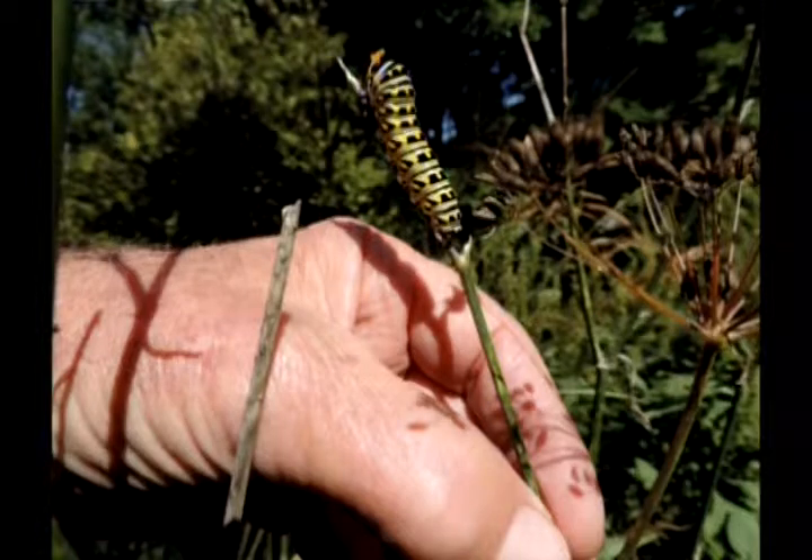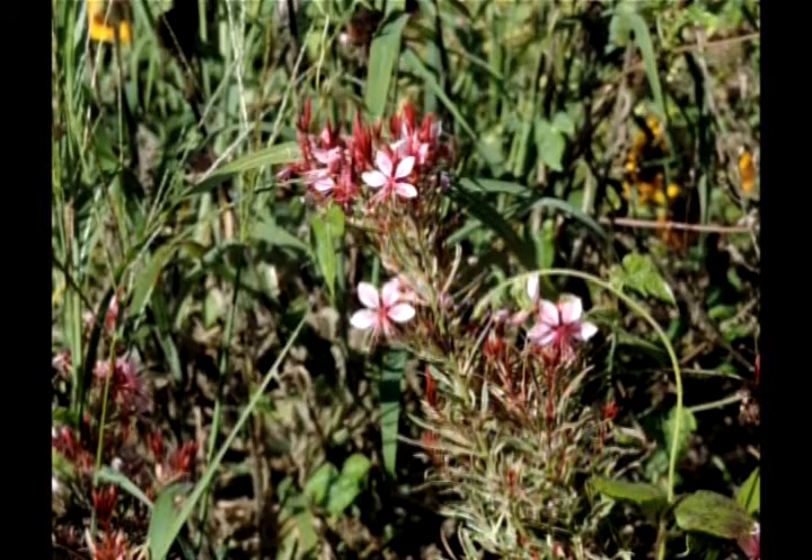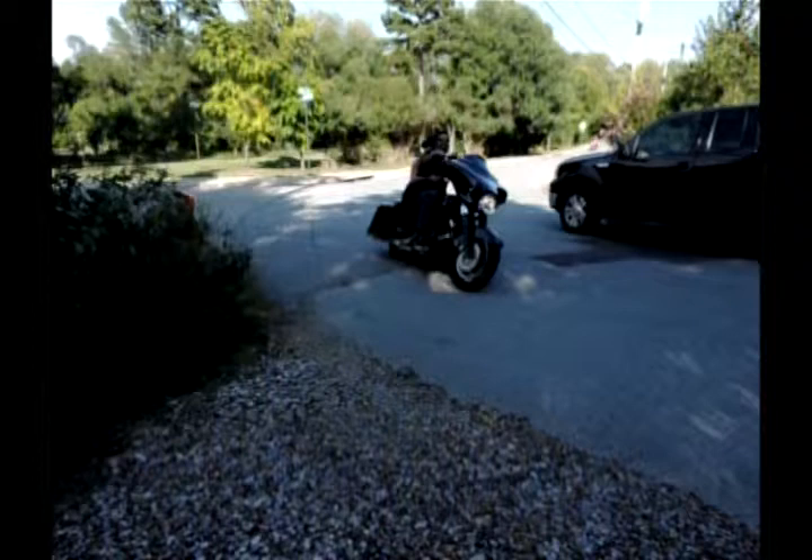There started out — the first time I noticed this batch was two weeks before this — and there were seven. Then after they got a little bigger, finally there was just six, and there were five or six when I made these pictures. Anyway, they could any day be gone to make their chrysalises.